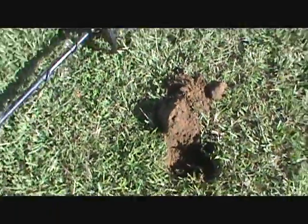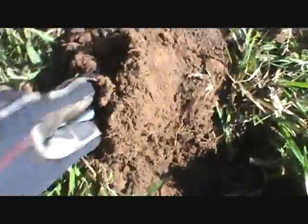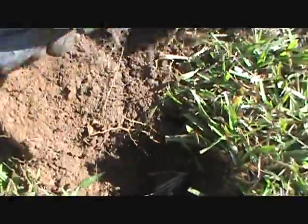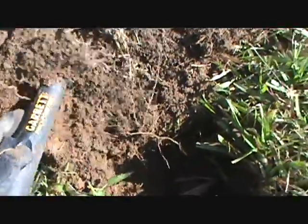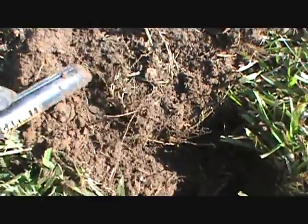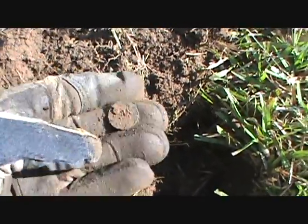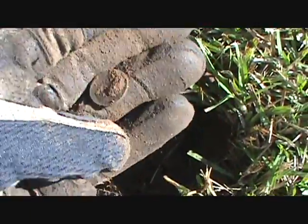Most likely a coin - it wasn't too deep. Should be in here. Oh, this is my new Garrett Pro-Pointer if you haven't noticed. Look at that - modern penny, stinkin' Lincoln. Could have been a wheat. Let's keep on digging and see what else we can find.